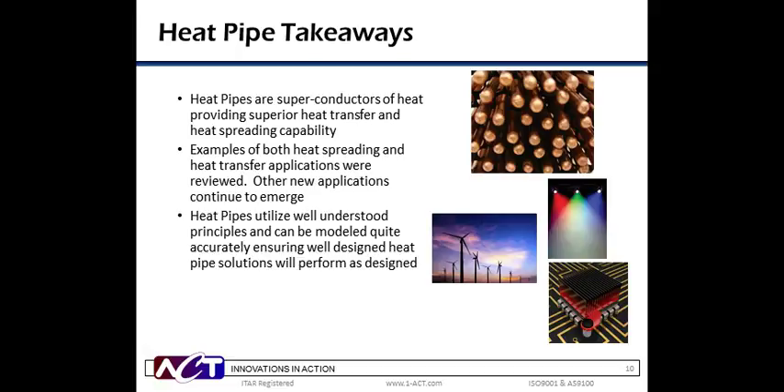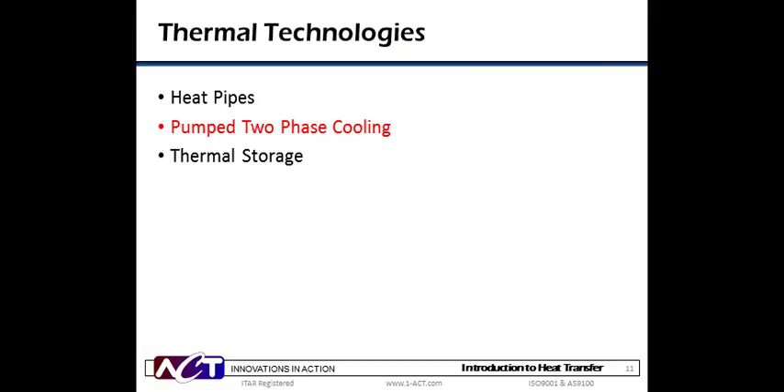Thank you, Billy. Heat pipes, as we have seen, are superconductors of heat that require no power, produce no noise, and last for decades. We reviewed the basic principles of their operation — two-phase heat transfer inside a sealed device, which causes the heat pipe to isothermalize rapidly between the hot evaporator and the cold condenser. We discussed high-K, high thermal conductivity conduction plates, in which by embedding heat pipes into aluminum, we can significantly increase thermal conductivity and provide improved heat transfer and heat spreading without increasing weight or decreasing structural strength.